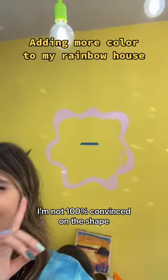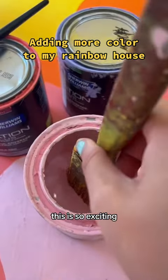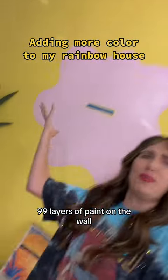I'm not 100% convinced on the shape, but here it is. This is so exciting. Take one down, pass it around — 99 layers of paint on the wall.